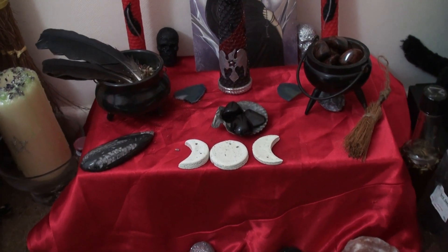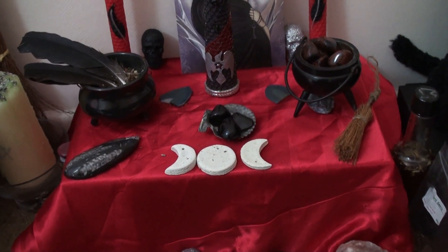Hi guys, this is Joia Rowan and I thought I'd show you my updated Morrigan altar. And here we go.